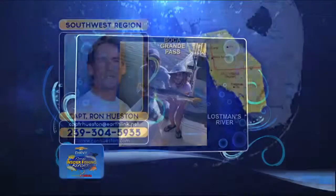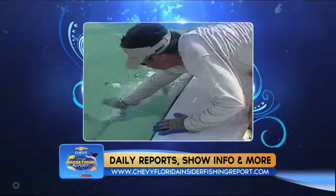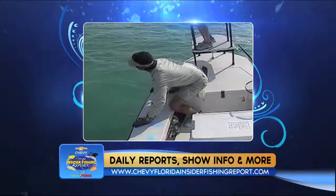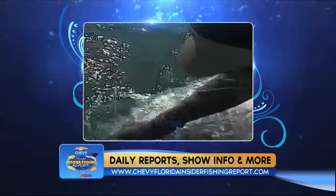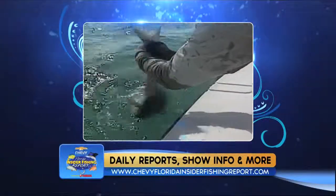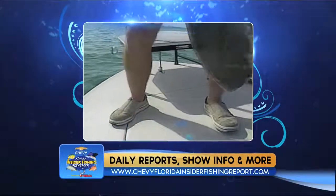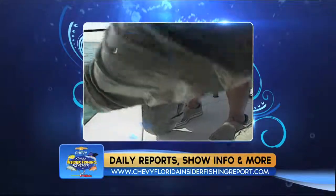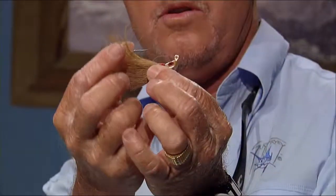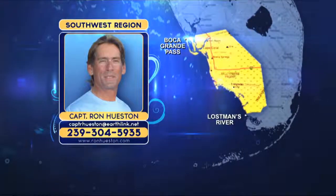The permit bite has been great all through the region, both south and north. Concentrate on noted structure five to 15 miles out. It's a run-and-gun bite that also requires patience. Work in and around the structure, look on top, and drift those areas since most structure is broken up. Look for fish on your bottom finder. Key baits: live crabs, live shrimp, or chartreuse, yellow, and brown bucktails tipped with shrimp. The late afternoon bite has been better after rains when the water cools. Typical permit size is 15 to 25 pounds.